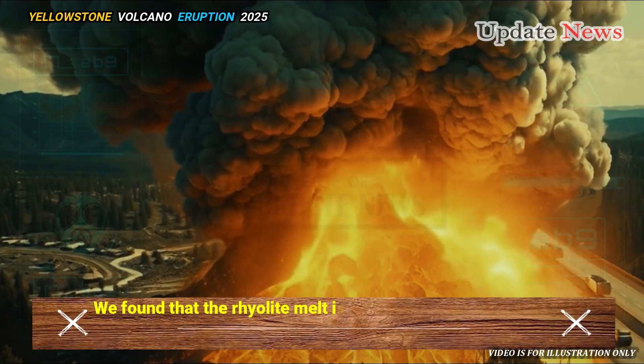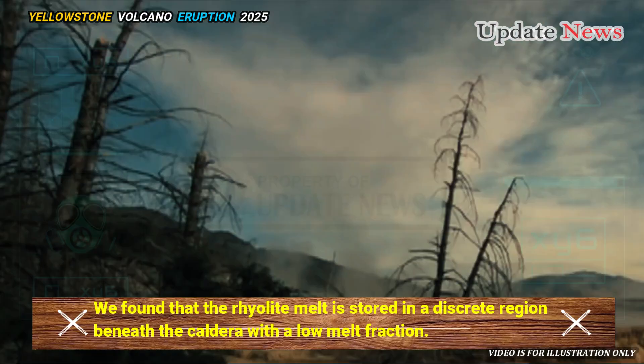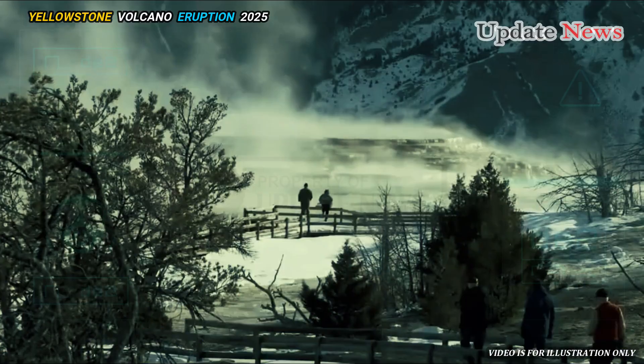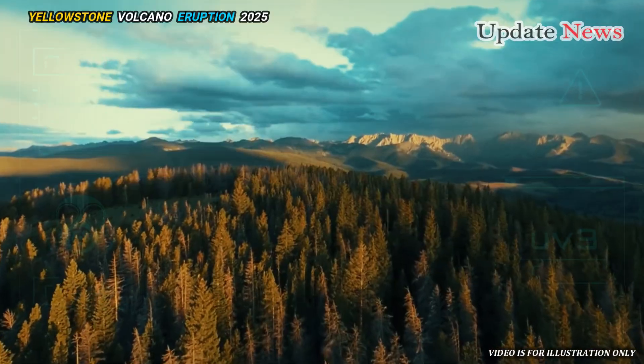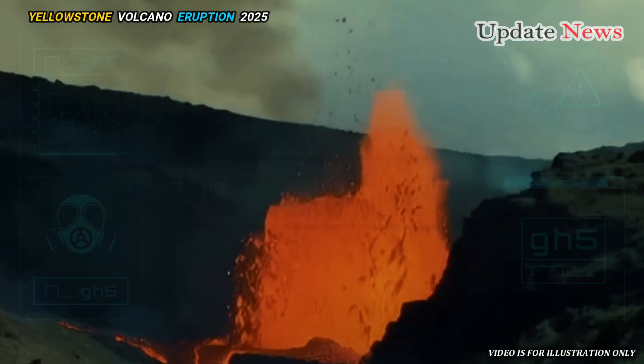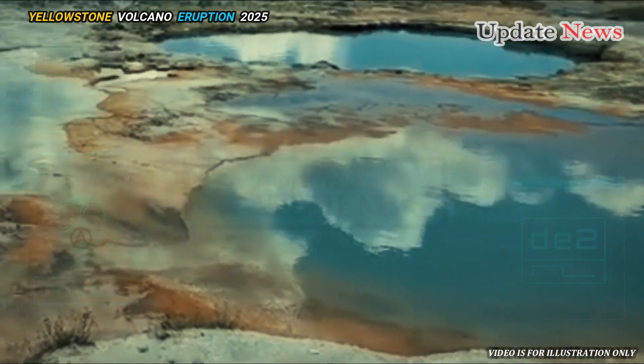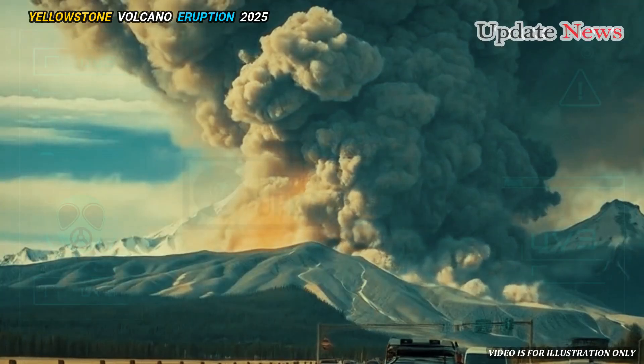We found that the rhyolite melt is stored in a discrete region beneath the caldera, with a low melt fraction, suggesting that the reservoir is not eruptable, the study concluded. Typically, this region has a melt volume equivalent to a small-volume post-caldera Yellowstone eruption.